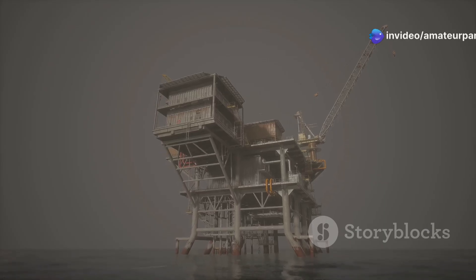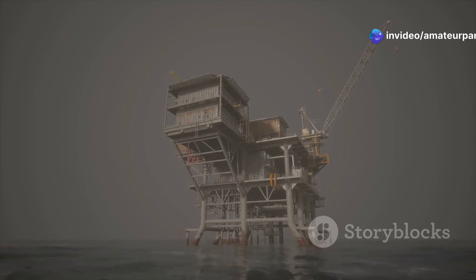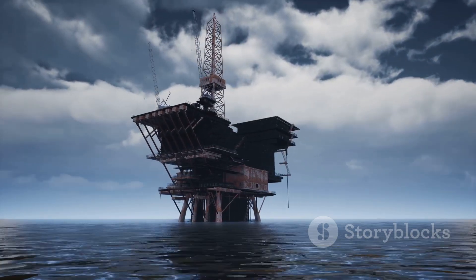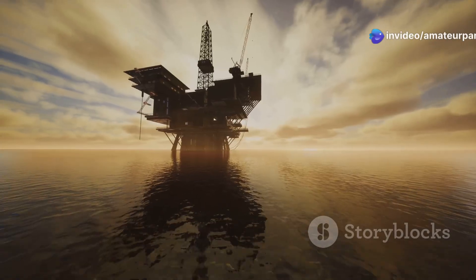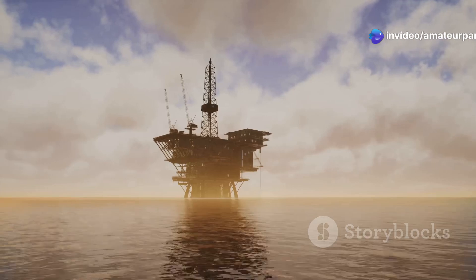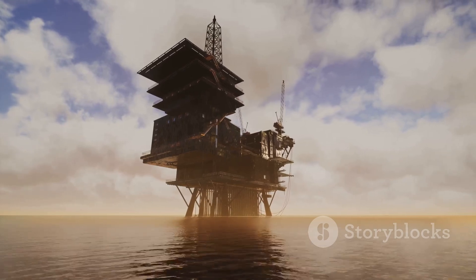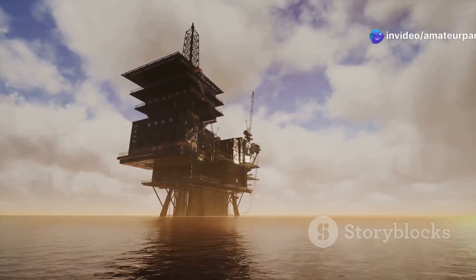These engineering marvels are designed to withstand the harshest ocean conditions, ensuring continuous operation. The type of platform used depends on the water depth, the specific challenges of the location and the nature of the seabed. Jack-up rigs are like giant tripods with legs that can be extended. They are used in relatively shallow water, typically up to 400 feet deep. Their legs can be lowered to the seabed, lifting the platform above the waves and providing a stable base for drilling.